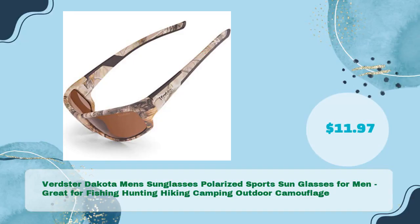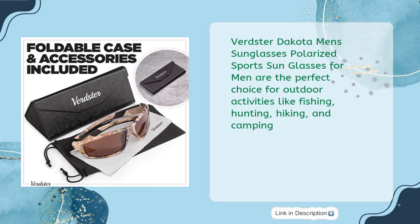Verdster Dakota Men's Sunglasses — Polarized Sports Sunglasses for Men. Great for fishing, hunting, hiking, camping, and outdoor camouflage — just $11.97. Verdster Dakota Men's Polarized Sports Sunglasses are the perfect choice for outdoor activities like fishing, hunting, hiking, and camping.